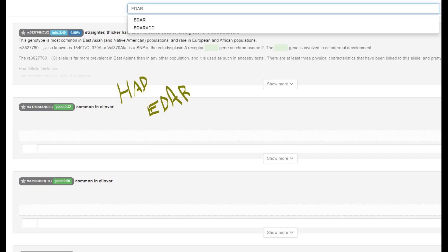She had two derived alleles in EDAR, which is a very East Asian genotype implicated in East Asian facial features. She likely had East Asian facial features, or at least partially East Asian — some kind of mongoloid eyelid fold, flatter face, those types of features.